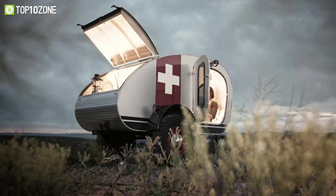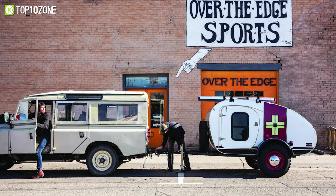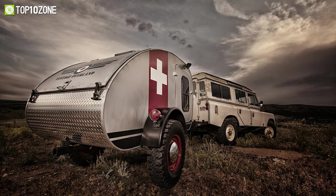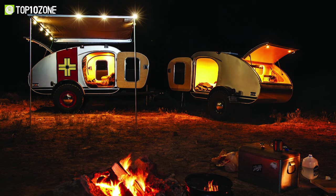Live wherever the road takes you with the Tuco from Vintage Overland, a teardrop trailer that is tough, compact, and should never be underestimated on the trail. This lightweight trailer comes with a UV aluminum exterior and a hardwood interior, with all the necessities you require for camping. Inside,